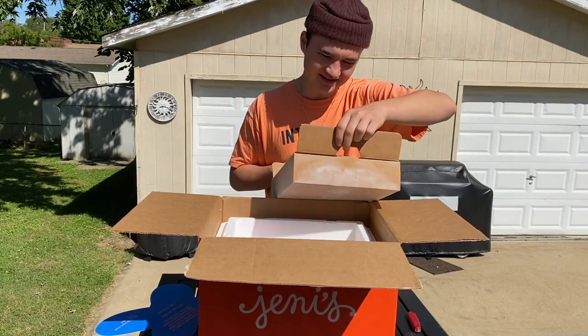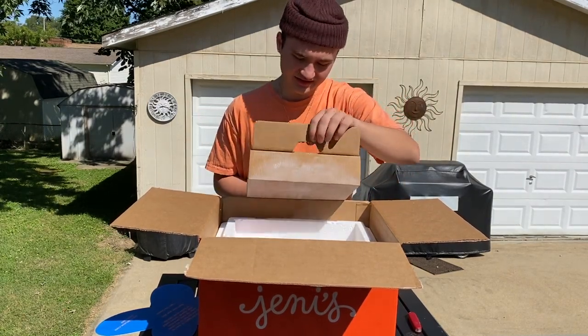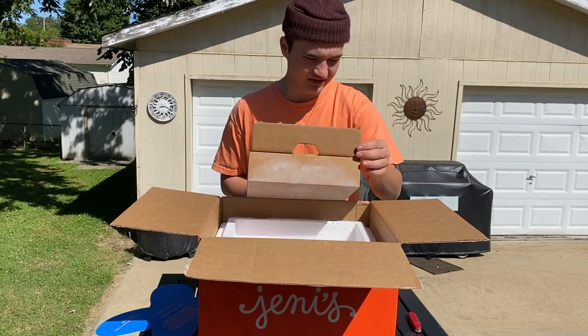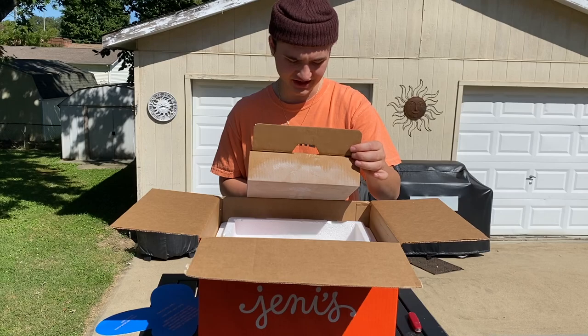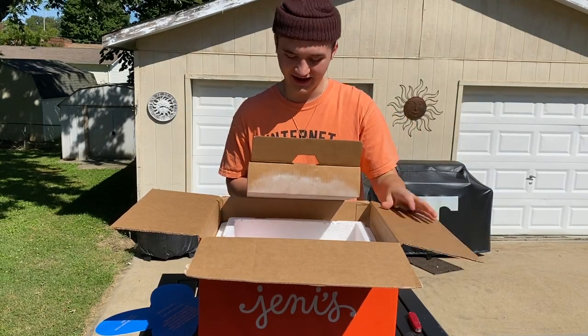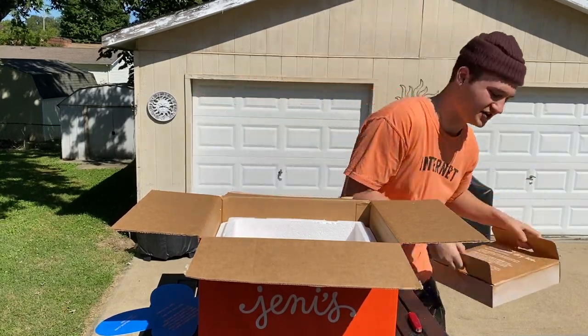We have a fairly heavy slab of dry ice sitting on top of the ice cream and it's freezing cold — even through the cardboard. It says this is negative 109 degrees Fahrenheit, which is ridiculous. The box says you need to keep it out of reach of pets and let it melt into a gas, and that the ice creams are frozen solid — I have to thaw them for two hours before I can eat them.